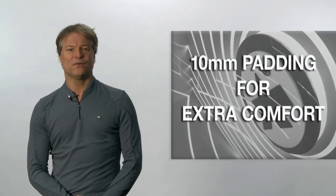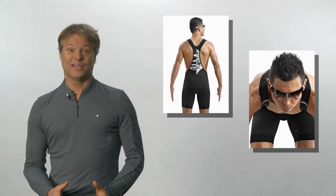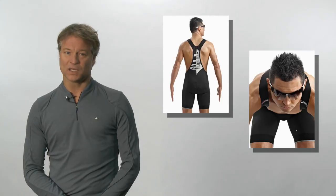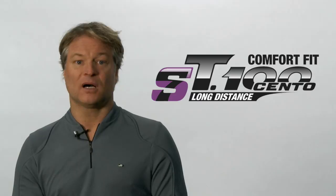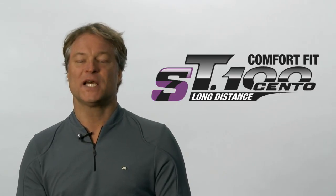In addition, the Cento features a 10mm padding for extra comfort. This extra cushion, coupled with its looser fit, makes Cento a highly suitable long-distance short. If you are a serious cyclist looking for optimal comfort while desiring top performance, the Cento is for you.